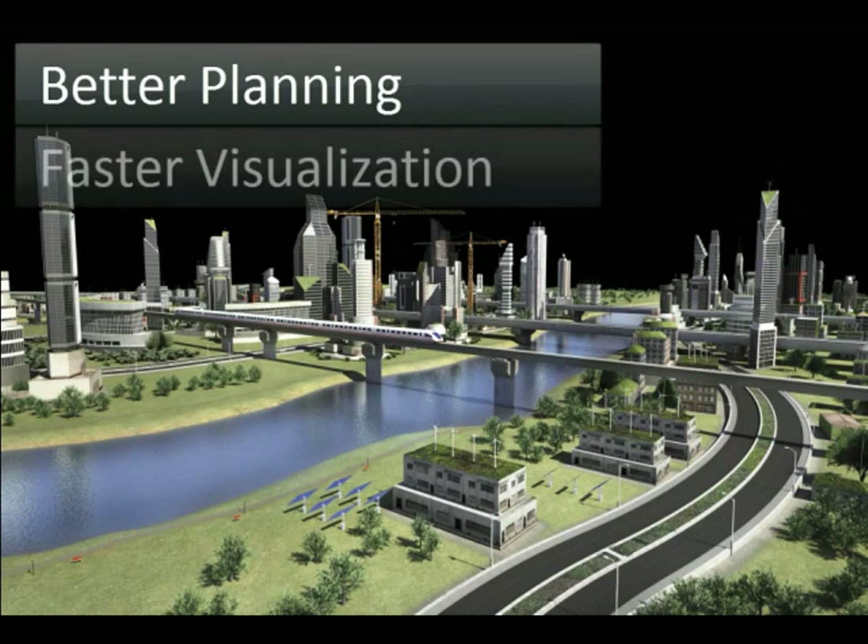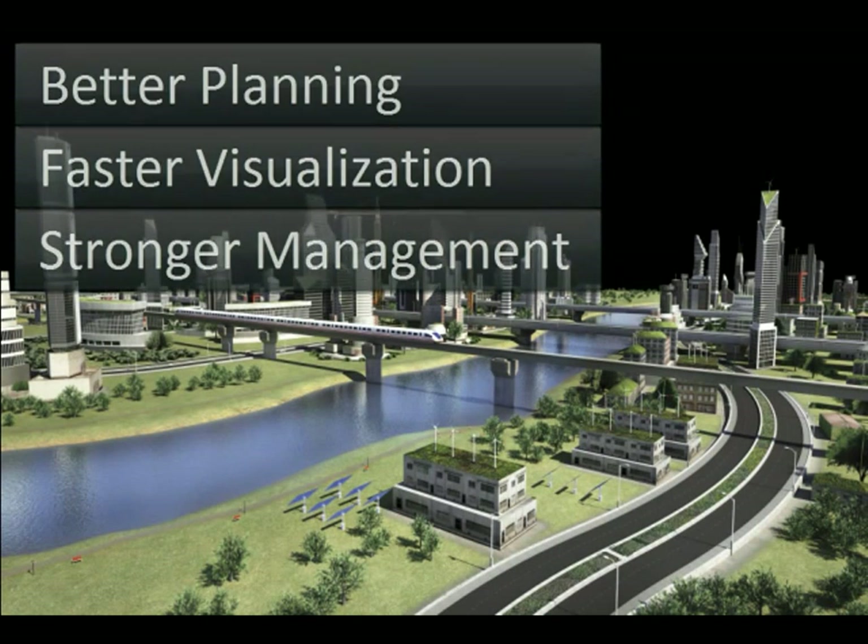Better planning, faster visualization, stronger management — that's the value of Autodesk BIM.